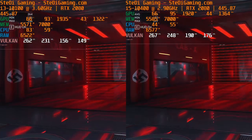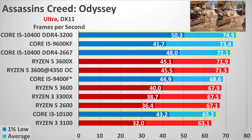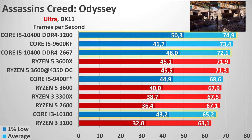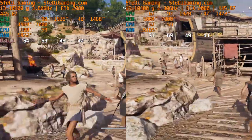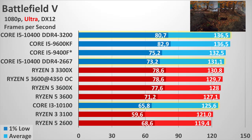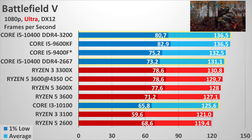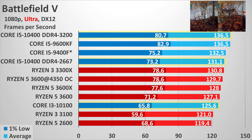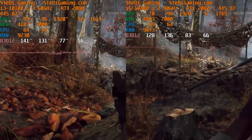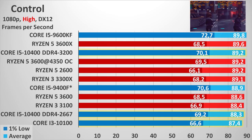For the Core i3-10100 in gaming, the major limiting factor appears to be the halved L3 cache. This is most visible in online gaming tests where games are mostly low-threaded, so higher core count isn't a substantial factor. Despite nearly identical clocks between the two new Intel processors, there's almost a 20% performance difference. The Core i3-10100 hovers closer to the Ryzen 3 3100 and Ryzen 5 2600 than the main group. It is slower than the similarly priced Ryzen 3 3300X, with the gap exceeding 10% in online gaming tests.